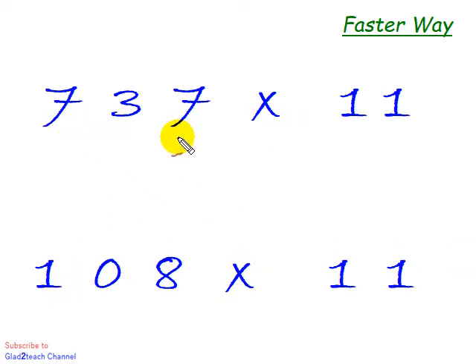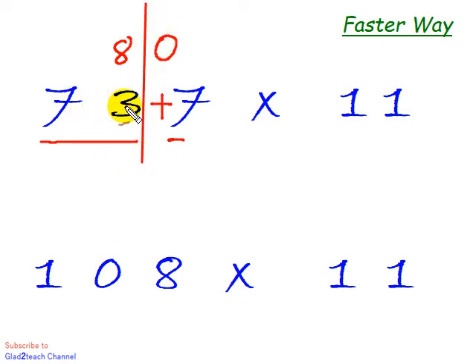Let's do two more back to back. What is 737 times 11? Split the three-digit number: the units digit is 7, the rest is 73. 73 plus 7 is 80, so we write 0 and carry 8. 73 plus 8 is 81, giving us 07. The answer is 8107.